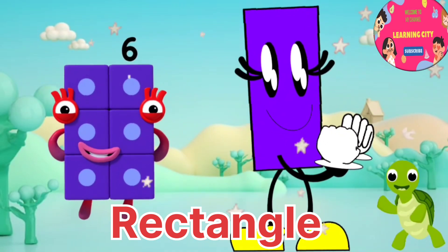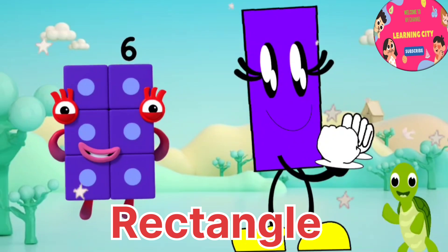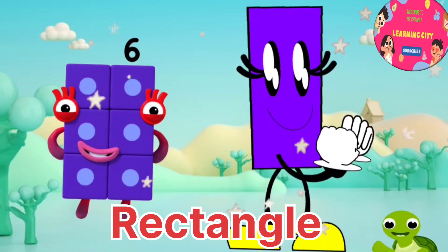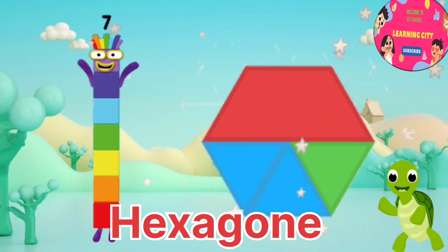Number six. I am number block six. It is rectangle in shape. It is standing. It's just like me. Rectangle.